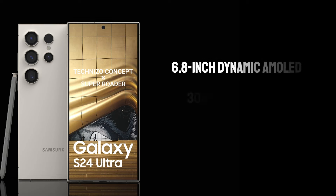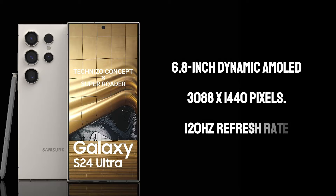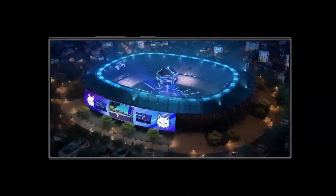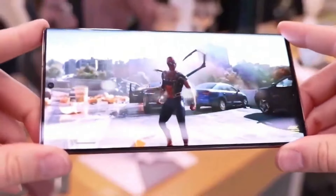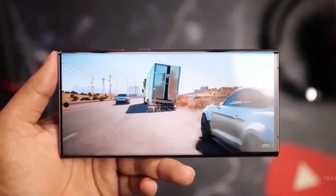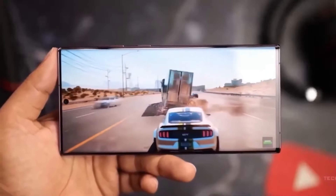Samsung has always been at the forefront of display technology, and the S24 Ultra is no exception. The 6.8-inch Dynamic AMOLED screen boasts a resolution of 3088x1440 pixels. The 120Hz refresh rate ensures a buttery smooth visual experience whether you're browsing, gaming, or watching videos. The screen's peak brightness of 2,500 nits guarantees excellent visibility even under direct sunlight, enhancing its usability in outdoor settings.